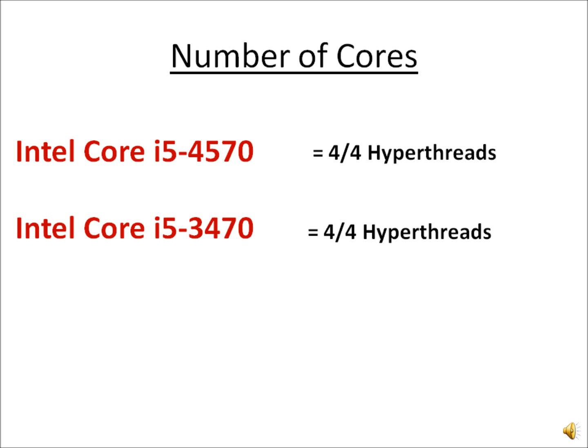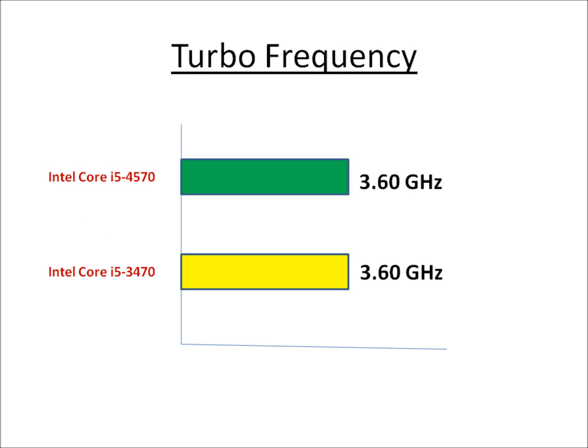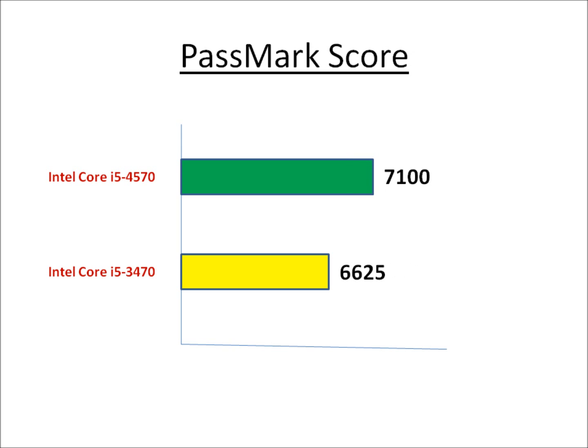However, if you look at their PassMark score — this benchmark score — you will find that the Haswell processor is 10% better than its Ivy Bridge counterpart. The main reason is the improvement in the architecture of the Haswell processor.